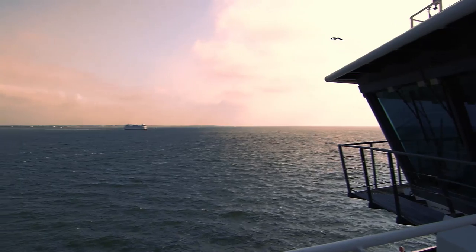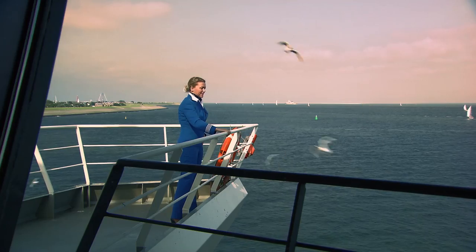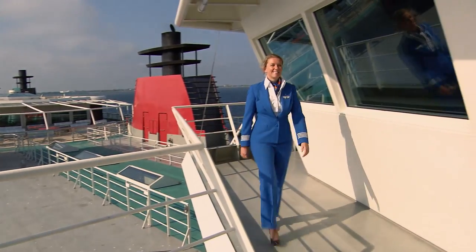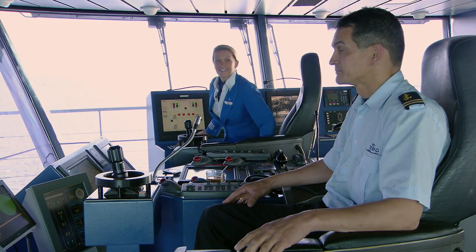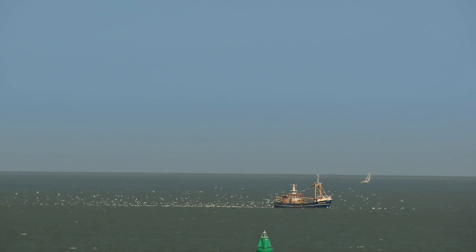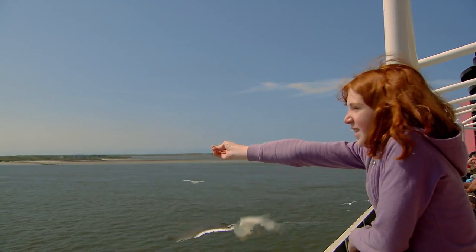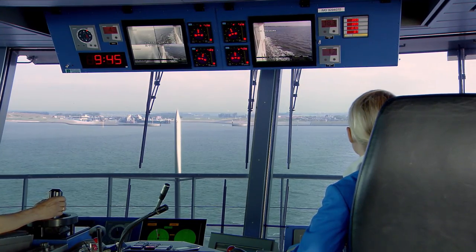The Waddenzee along the Netherlands' northern coast is a world heritage site. The northern edge of this unique natural reserve is bordered by the Wadden Islands, also known as the Frisian Islands. Texel is the most westerly and largest of these islands. It's connected to the mainland by a double-decker ferry owned by the Islanders.